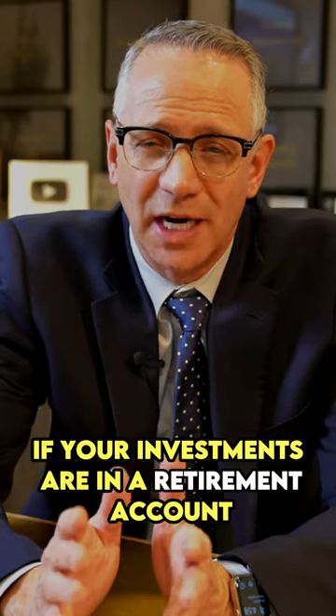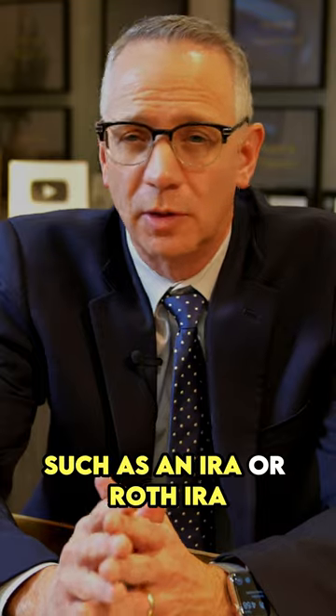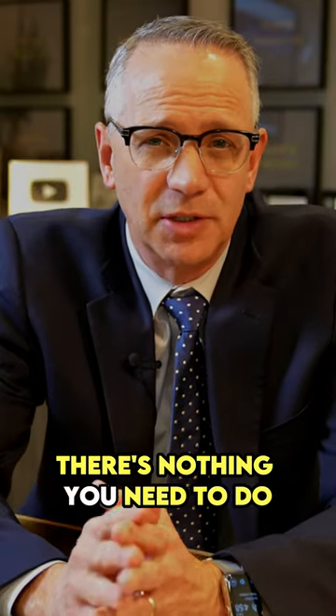So what do you do? If your investments are in a retirement account, such as an IRA or a Roth IRA, it's only informational — there's nothing you need to do.